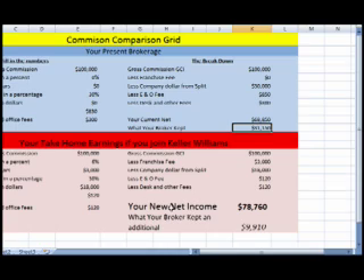Versus coming over here, your net is $78,760. Had you stayed with your company, you're paying your broker an extra $9,900, which again you could use for your own business.